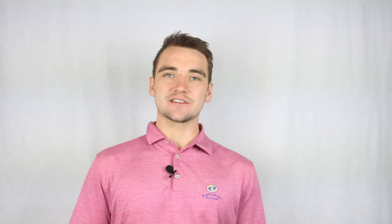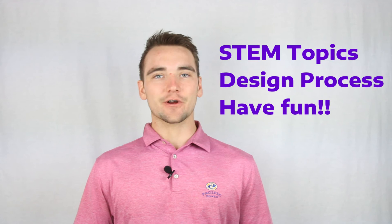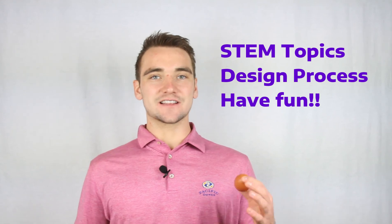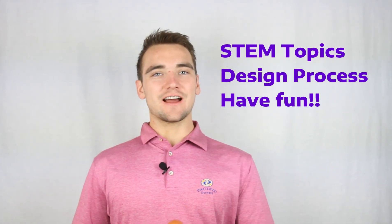By the time you complete the egg drop project, there are a few things we want you to take away. First, a better understanding of STEM topics like air resistance and impulse, and a deeper understanding of force. It's also going to be great practice with the engineering design process, weighing different materials and seeing which option is best for you. And as always, we want you to have a good time doing it.